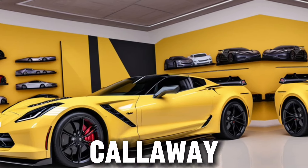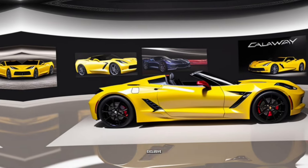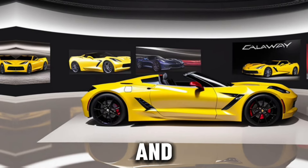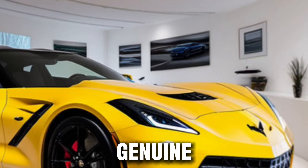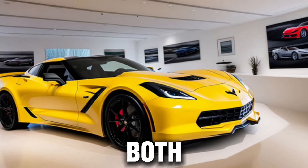Owning a Callaway Corvette isn't just about driving — it's about being part of an exclusive club. Each car comes with tasteful badging and an authenticity documentation package, ensuring that your Callaway Corvette is recognized as the genuine article. It's a car that's as unique as its owner, a reflection of the passion that drives both.